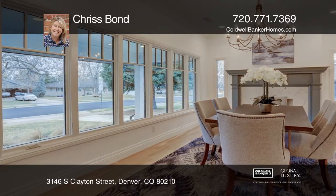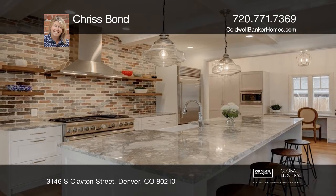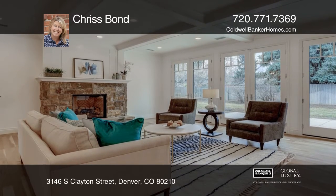The home also offers new windows, hardwood floors, William O's cabinets, quartzite counters, commercial grade appliances, exposed brick, and a beautiful master suite with a walk-in closet and a new master bath.